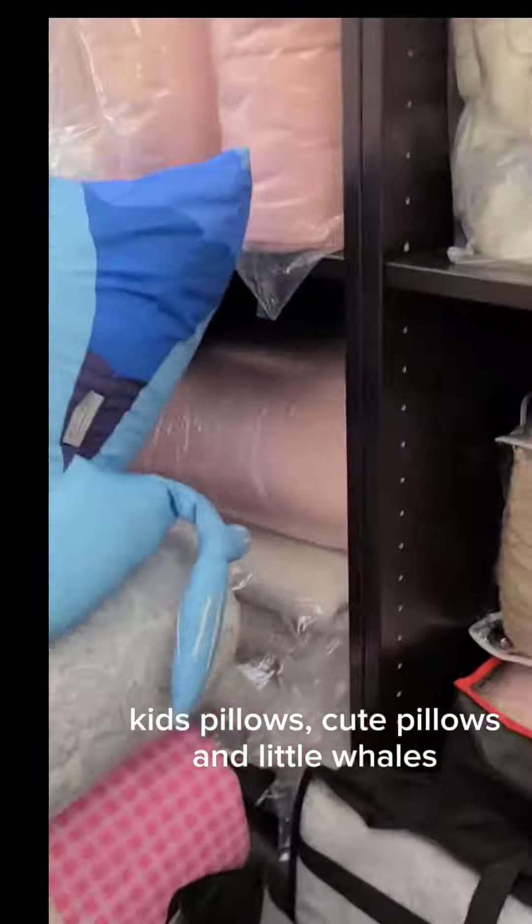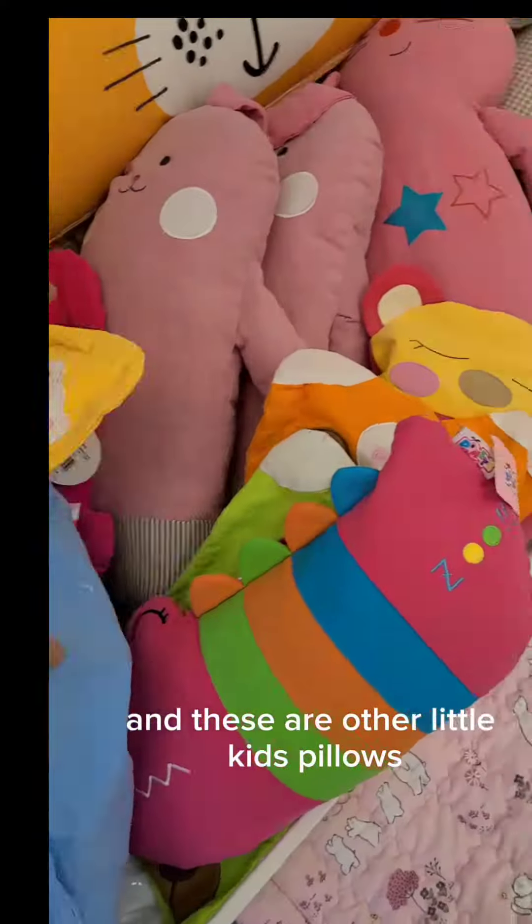Kids pillows and cute pillows — like little wheels. And these are other little kids pillows with buckwheat inside.